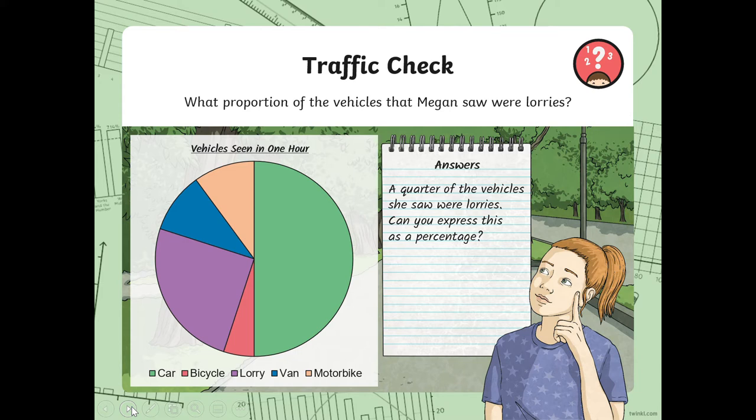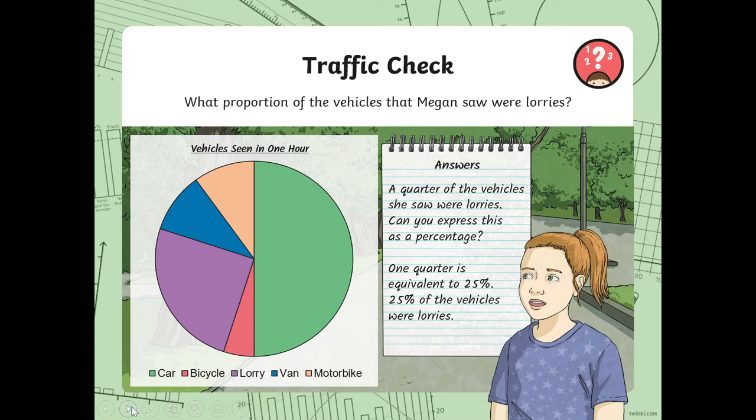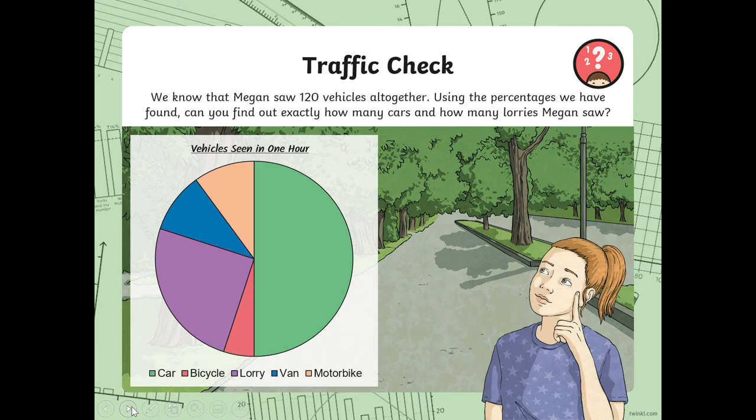Can you express this as a percentage? One quarter is equivalent to 25%. 25% of the vehicles were lorries. This brings everything from our maths toolbox — fractions, percentages, and circles that we did a couple of weeks ago. They're very nice charts; I like using pie charts. I know that Hansika does too, as she said on Frog today.